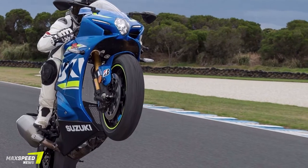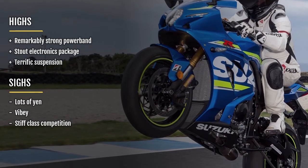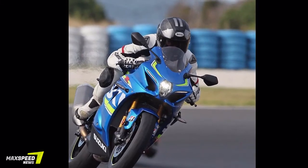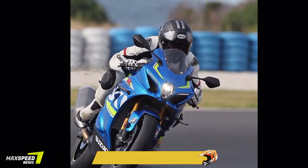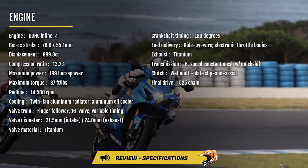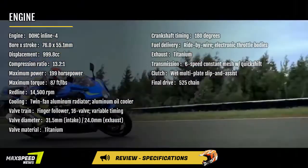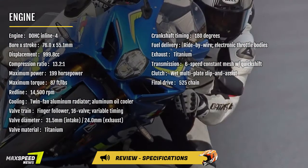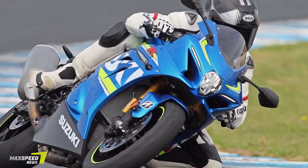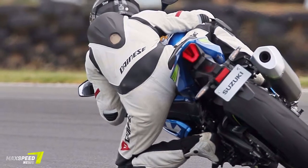No gripes at all with the quickshifter's performance. Upshifts are perfectly seamless, and the auto-blipping downshifter nicely matched revs during downshifts, even when they weren't ideally timed. The system worked so well the thoughts about it drifted away to nothingness. The assist/slip clutch has a light pull. Ergonomically, the new GSX-R has an identical rider triangle to the older one, with bars, seat, and footrests in the same positions we've enjoyed in years past. Bodywork and the fuel tank are slightly narrower, making the bike feel slimmer. Also narrower, by 13mm, is the front fairing, which allows a bit more wind to hit a rider.